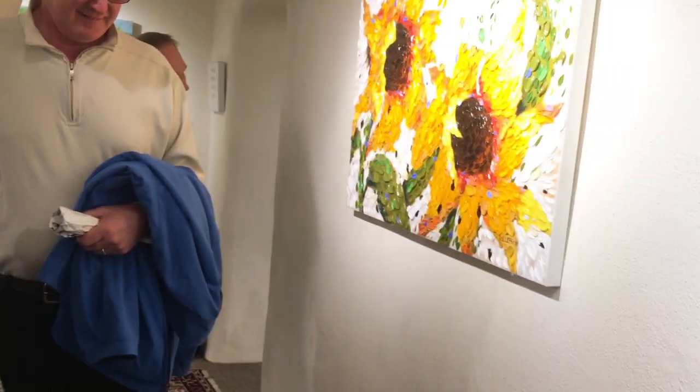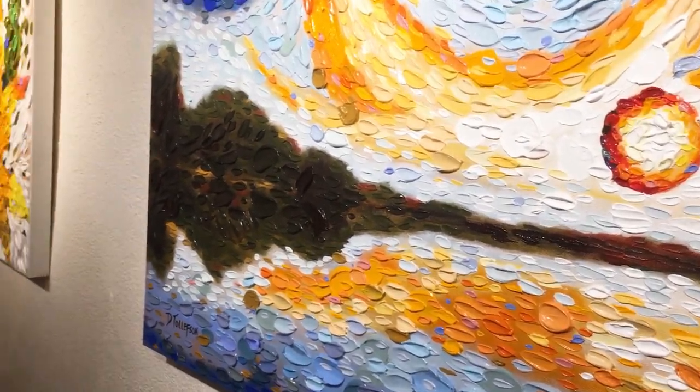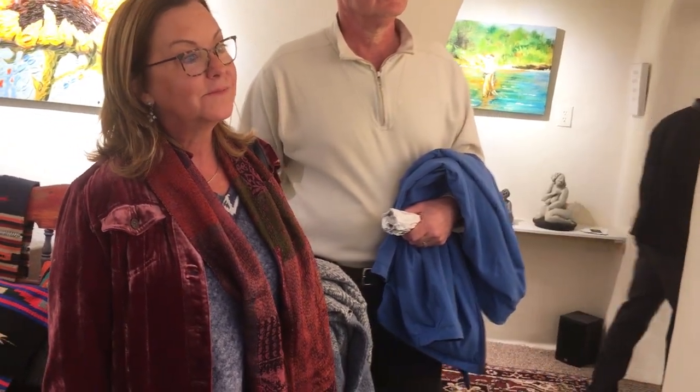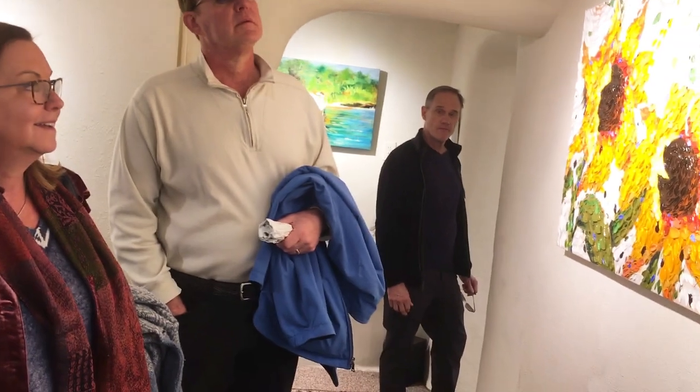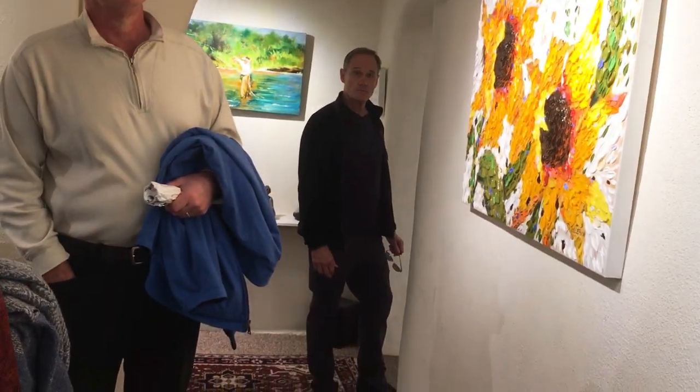This is a technique I developed called daubism, developed in the year 2000. I apply paint with palette knives and spoons, and my aim is to have a cross between a low-relief sculpture, a mosaic, and a traditional painting. When you're up close, you know you've got an original — there's no way it's a print. It's very textured, very three-dimensional.